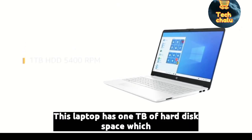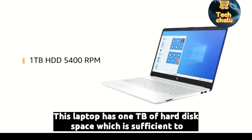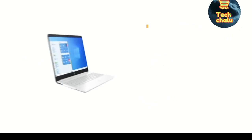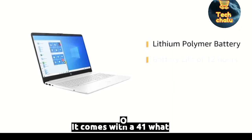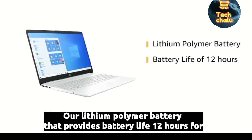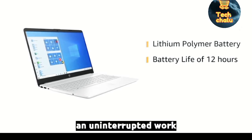This laptop has 1TB of hard disk space, which is sufficient to hold all your videos, movies and photos. It comes with a 41Wh lithium polymer battery that provides a battery life of 12 hours for an uninterrupted work mode.